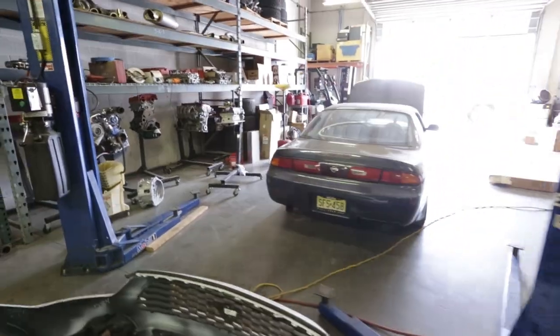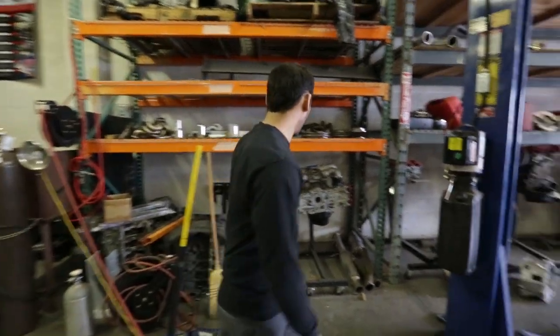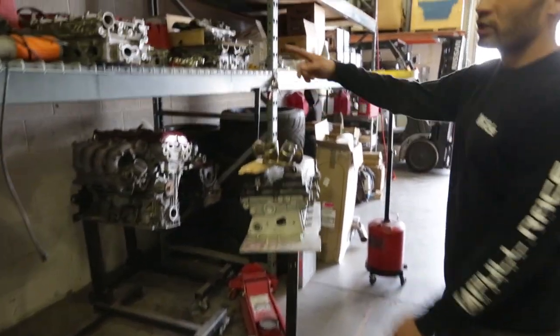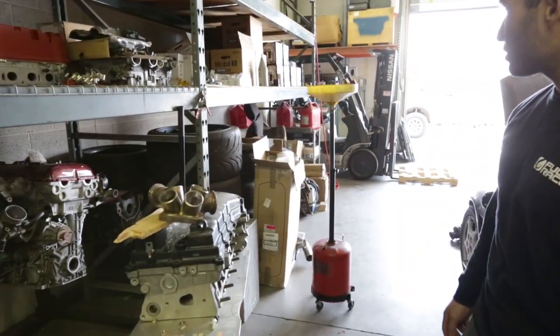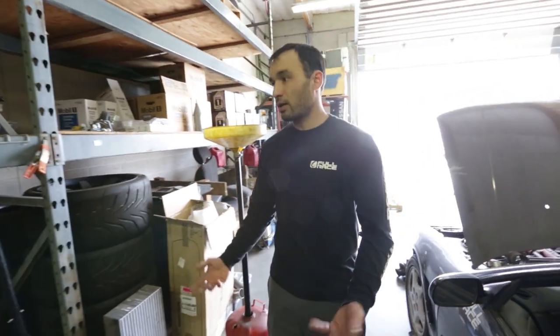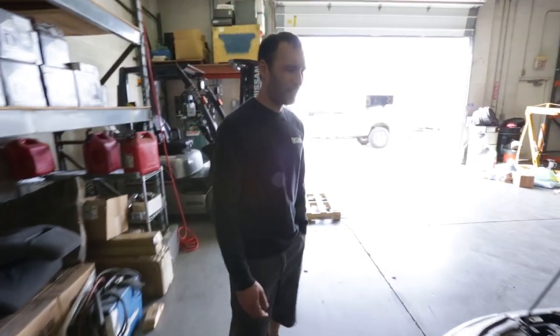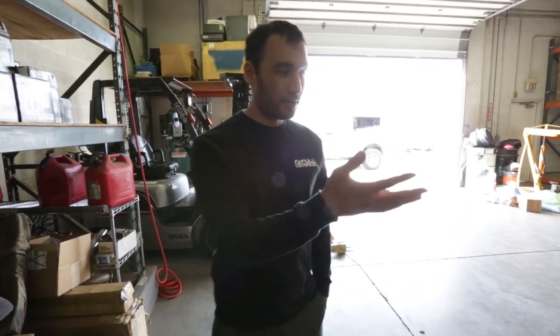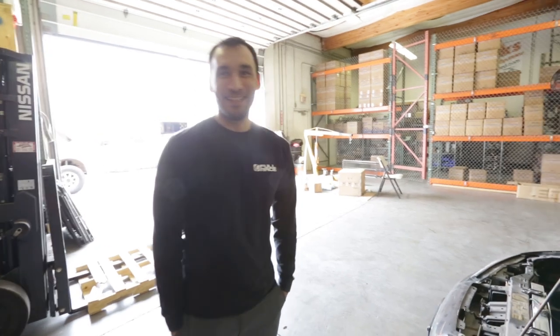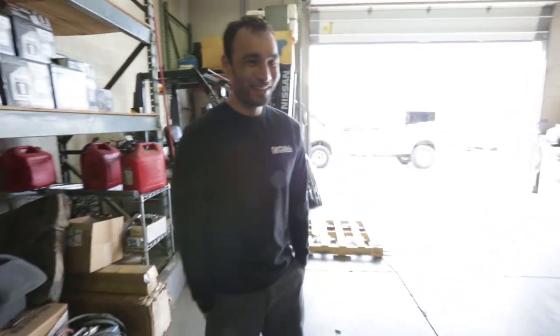The 240SX serves as Jeff's lab — the car on the hoist has a Subaru motor in it currently, but the room is full of engines used as development fixtures: an EVO motor, an RX7 13B, a B-series, an SR20, K-series engines, an EVO 10, and an RB26. Jeff says this was a car he built when he was around 18 years old and it now serves permanently as his SR20 fixture. He currently owns four broken 240s.